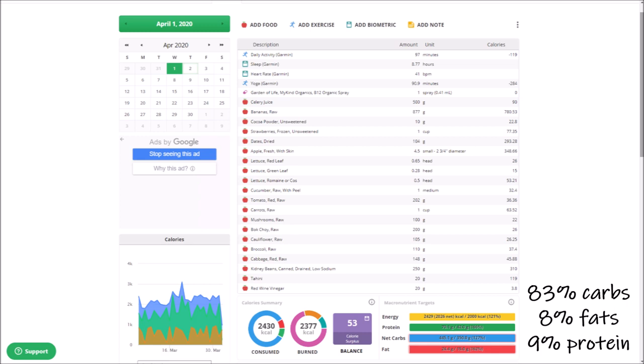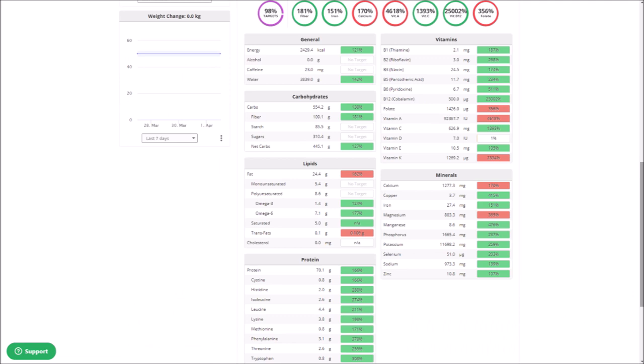Here's the Chronometer info for this day. It was over 2,400 calories with 83% carbs, 8% fats, and 9% proteins. As you can see, I hit all of my nutrient targets. The only one missing is vitamin D, which I get from the sun.